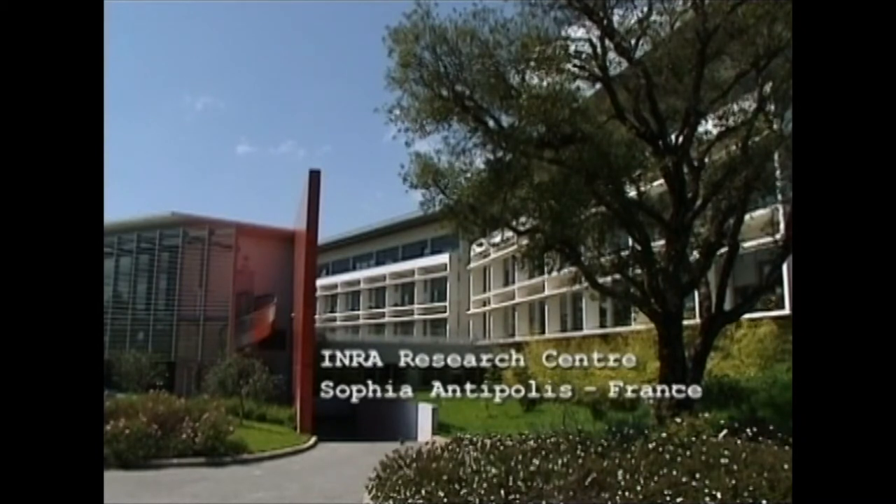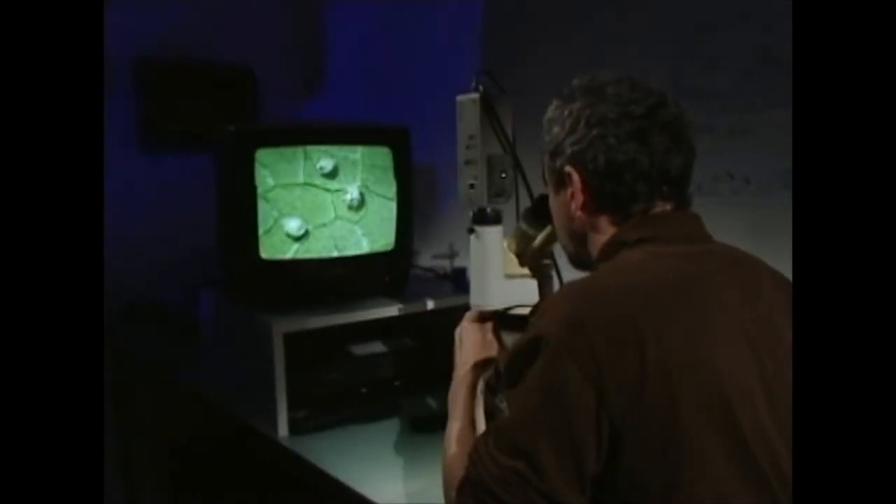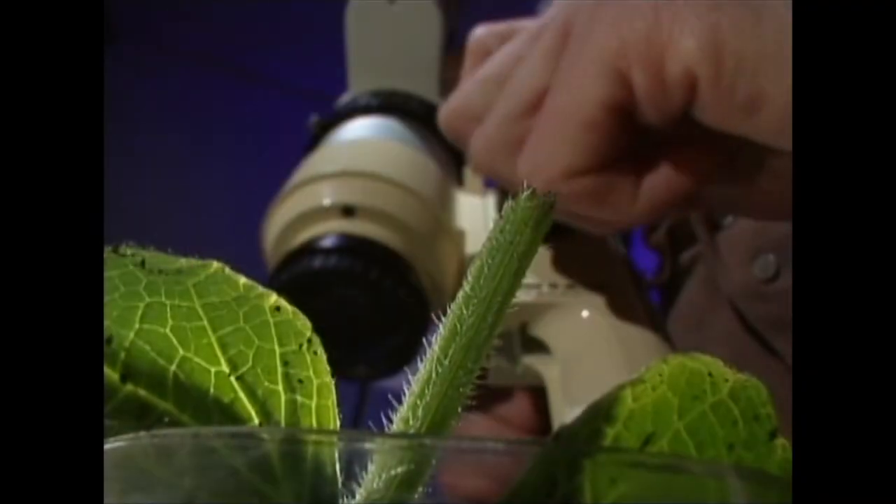Inside, moving down a long hallway. In a lab, a man looks through a microscope and turns the focus knob. Words appear: Eric Wagenberg.